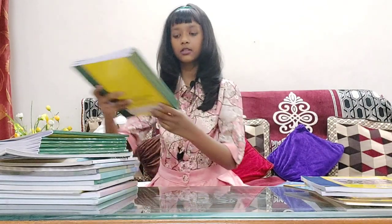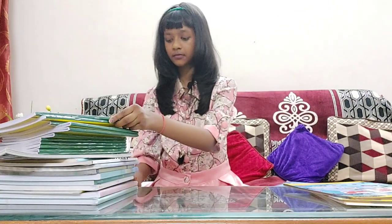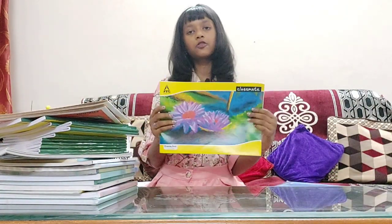Now I will show you my copies. For copies, I have been given 6 single line notebooks, 3 single line interleaf notebooks, two registers, two scrapbooks, and a drawing notebook.